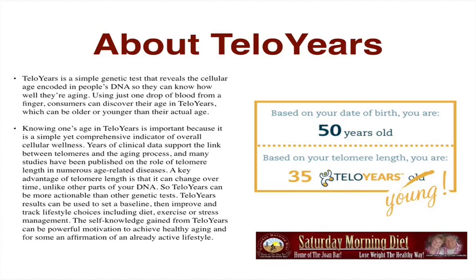Telomere Years results can be used to set a baseline, then improve and track lifestyle choices including diet, exercise, or stress management. The self-knowledge gained from Telomere Years can be powerful motivation to achieve healthy aging and, for some, an affirmation of an already active lifestyle.